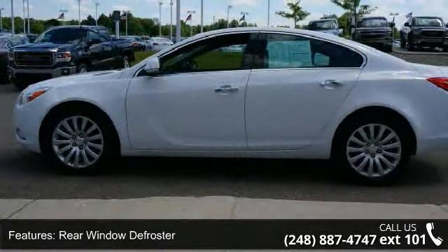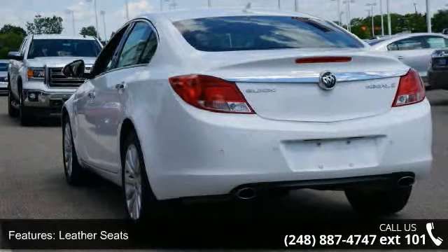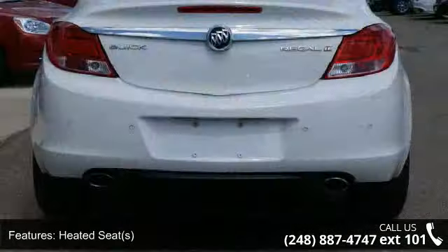Additional features include a CD player, OnStar communication system, and traction control system. A test drive is waiting for you — call now to schedule an appointment at our dealership.